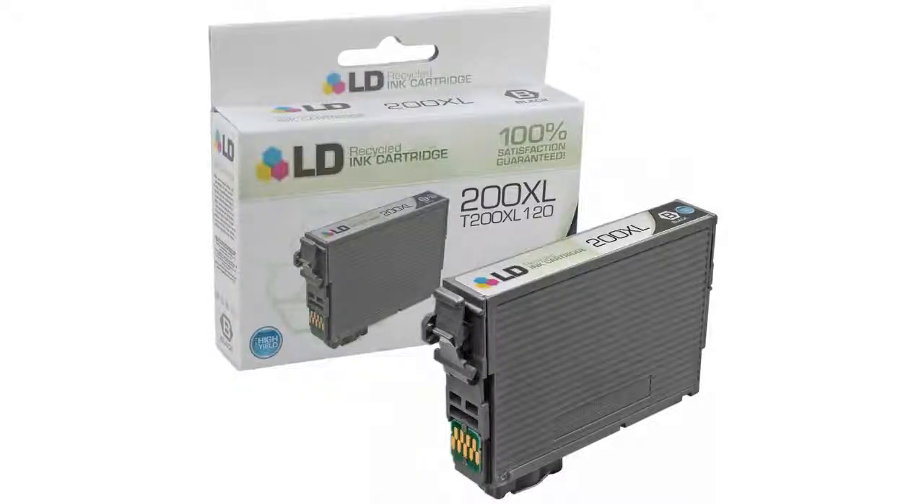Hi guys, this is Aaron from Buzztala Marketplace, and if you're looking for the Epson 200XL cartridges, this is what you need to know about LD products.